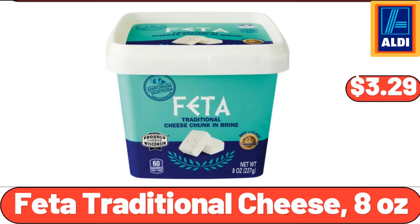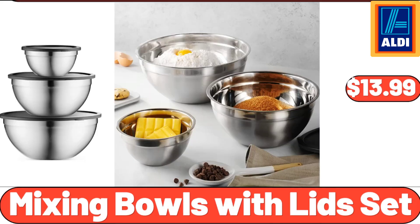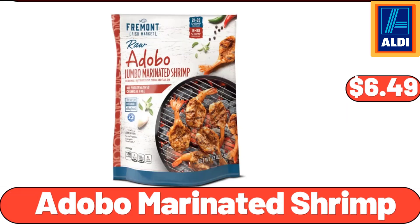Feta Traditional Cheese, 8 Ounces, $3.99. 3-Meat Stuffed Crust Pizza, 34.5 Ounces, $7.69. Mixing Bowls with Lids Set, $13.99. Adobo Marinated Shrimp, $6.49.